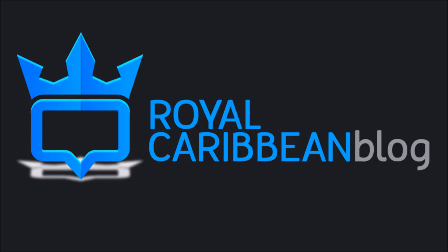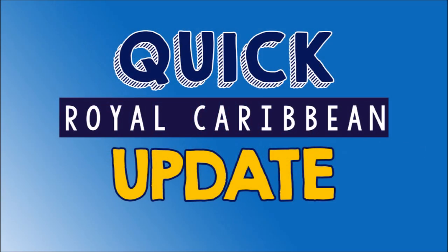Hi folks, this is Matt from RoyalCaribbeanBlog.com, and this is your quick Royal Caribbean update. Each tip I provide is about a minute long, aimed at helping you have a better Royal Caribbean cruise by sharing what's new and happening all over.